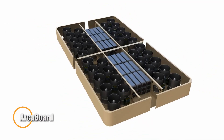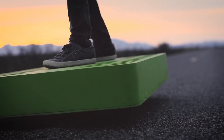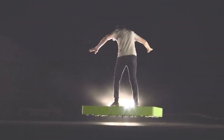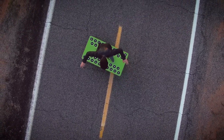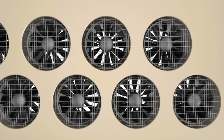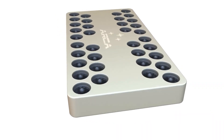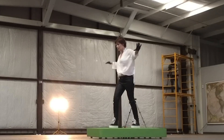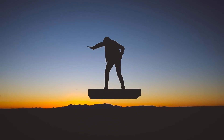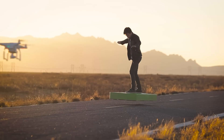The ARCA board is a revolutionary personal hoverboard designed to provide a unique flying experience. Developed by ARCA Space Corporation, this hoverboard sets itself apart with its advanced propulsion system and cutting-edge technology. The ARCA board is equipped with 36 high-power electric duct fans, generating a total thrust of 272 horsepower. This allows it to hover and move in any direction, offering an unparalleled sense of freedom and mobility. Capable of lifting a person up to 110 kilograms, the ARCA board can reach a maximum altitude of 30 centimeters above the ground and a top speed of 12.5 miles per hour.